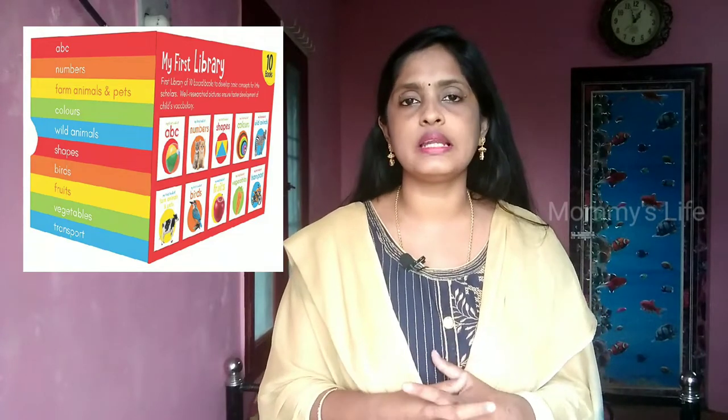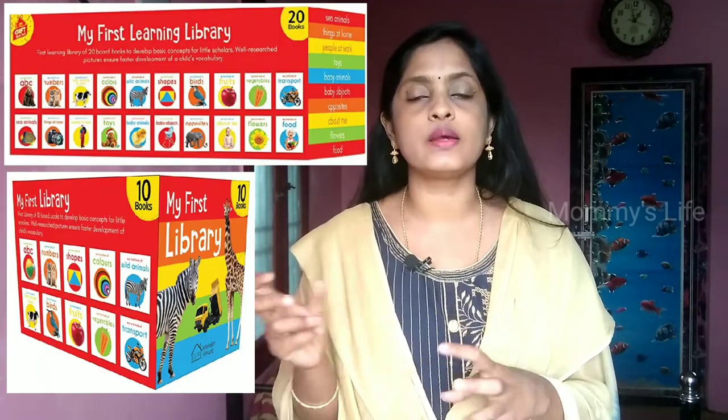My First Library board book is great. There is a whole portion of the book with bright colors — one picture per page. It covers shapes, colors, and animals. There are sets of 12 books, or you can get 6 or 10 books. There are sets of 10 to 20 books in this category.